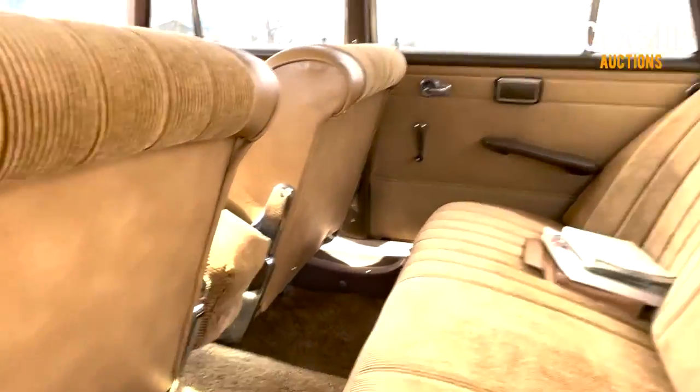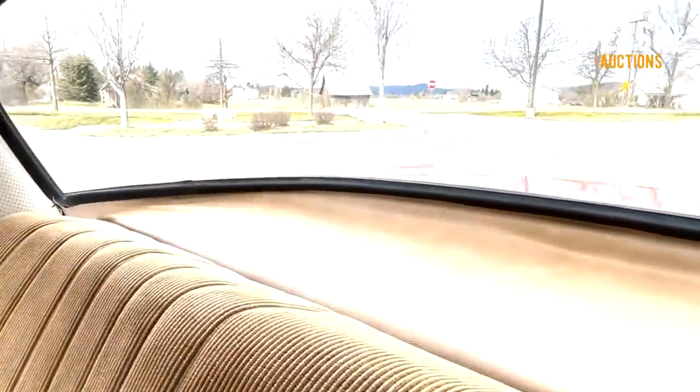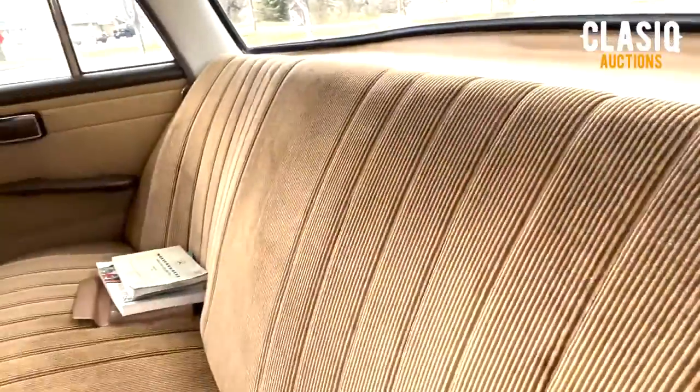For more vehicle information, photos, and video, head over to the auction listing page at classic.com or by clicking the link below in the video description. Thanks for watching and good luck bidding.